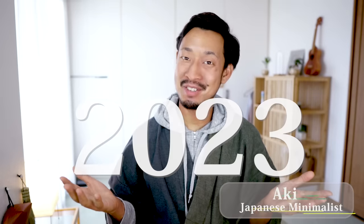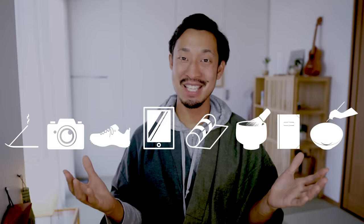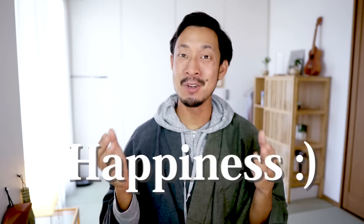Welcome back to my channel. Since this is the end of 2023, I'd like to introduce you to eight small items that made me happy the most this year, as well as the top item above all. I'm sure they will bring some happiness for you too, so please watch this until the end. All right, let's get started.